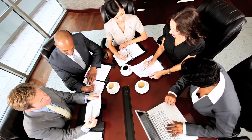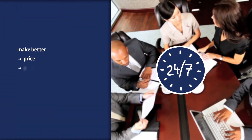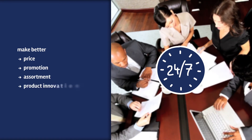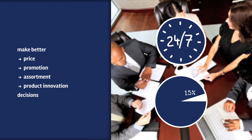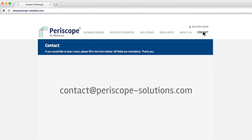Periscope Market Vision is available 24-7, helping you make better price, promotions, assortment, and product innovation decisions to achieve a sustainable 1.5% margin improvement. Visit the Periscope website to learn more about Market Vision and how it can help you in your day-to-day online competitive intelligence challenges.